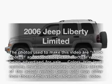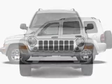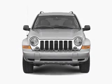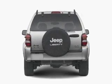Get noticed in this 2006 Jeep Liberty. Travel the roads in style and comfort in this great vehicle, with a reliable six-cylinder engine that responds smoothly to its automatic transmission. Premium wheels give a more luxurious look.